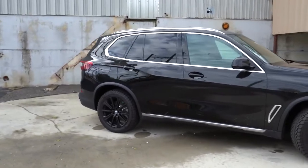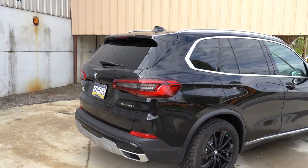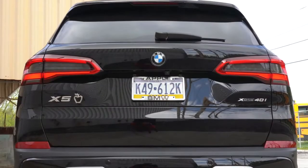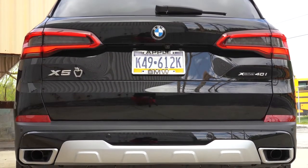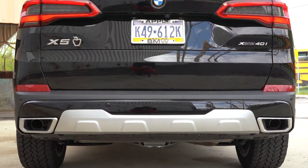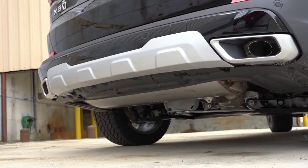Around back: shark fin antenna on top, a rear spoiler with integrated brake light, rear window wiper, LED taillights, satin aluminum accenting on the lower rear bumper, and integrated dual exhaust outlets to the side. Here's that exhaust clip.